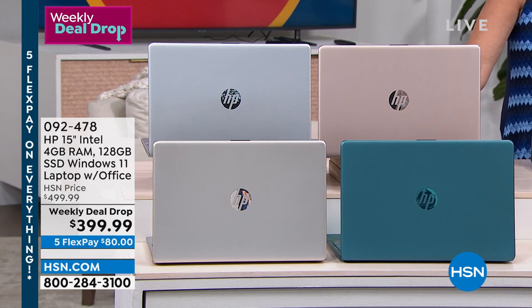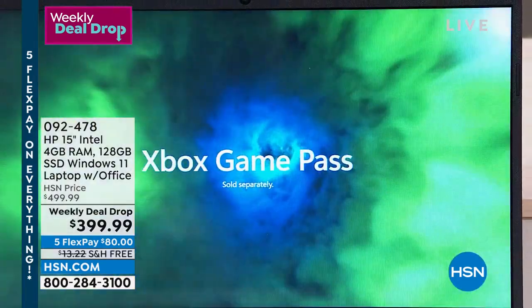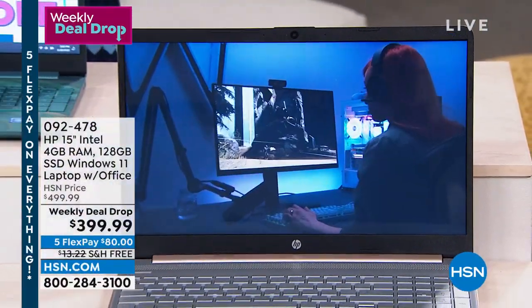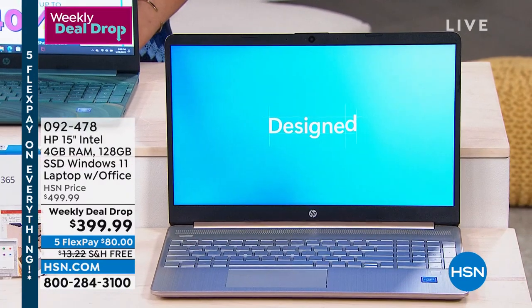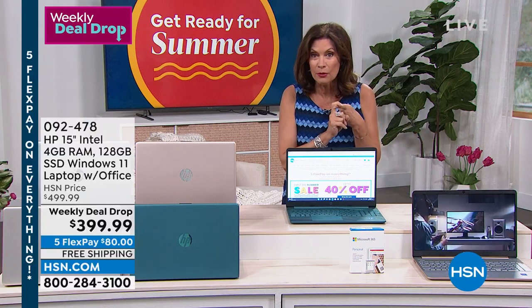Not only Windows 11, the newest form of Windows, but this is Windows S mode. What that means is you don't even have to buy any kind of security for it — it's built in. It's a more secure form of Windows. And we're even including for you Office, along with your HP tech support.